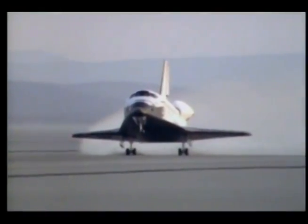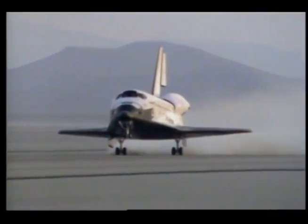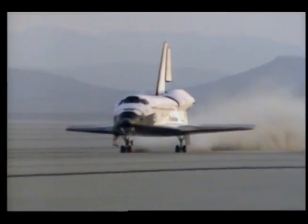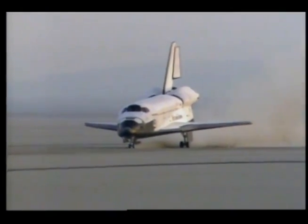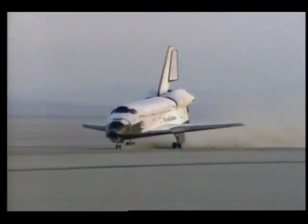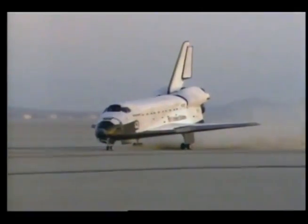We started the nose down — the nose went down per normal. To us it seemed like it really banged down hard, but it always does because of the negative angle of attack you have. Braked it to a stop. It took us about 25 or 30 minutes to get the orbiter shut down. The thing about the orbiter is you're not through flying until you get it all shut down.